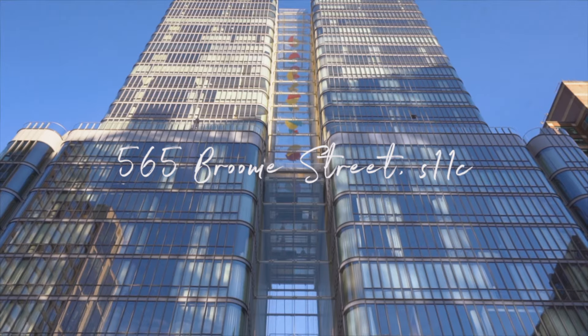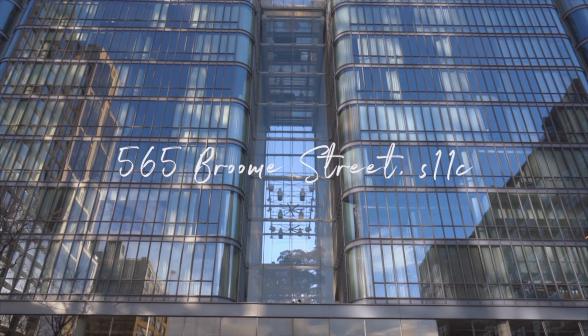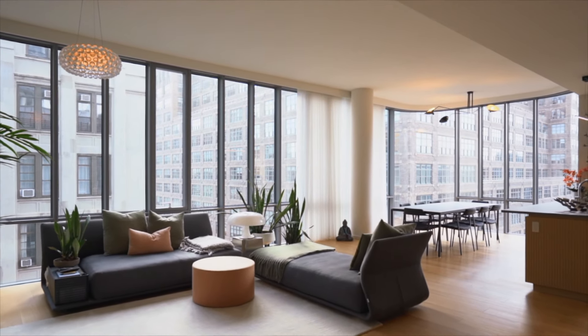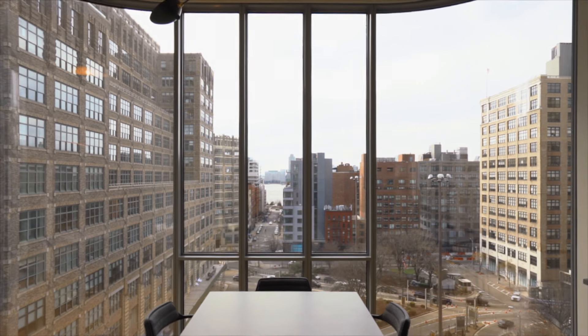Welcome to Soho's most impressive building in this stunning two-bedroom, two-and-a-half-bathroom residence at Pritzker Prize-winning architect Renzo Piano's 565 Broom Street. This exceptional home is encased in gold, curvilinear glass walls with exposures to the south and west, offering incredible natural light and open views over the iconic Manhattan skyline and Hudson River.